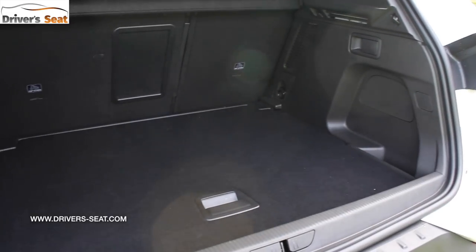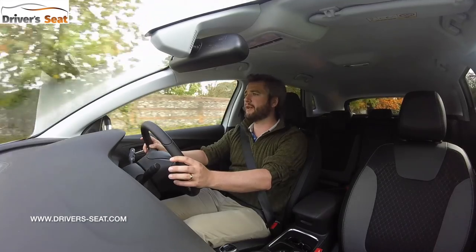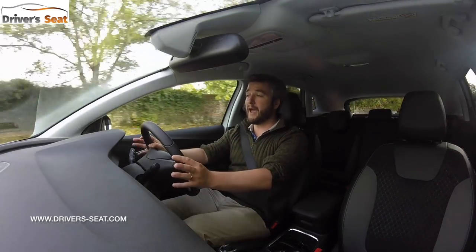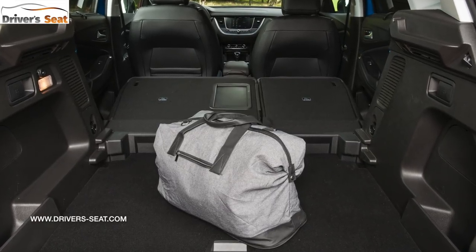Techline models and above get a powered tailgate which opens to a boot with 514 litres of storage capacity. It has an adjustable floor and some bag hooks, and you can lower the rear seats from back there as well.